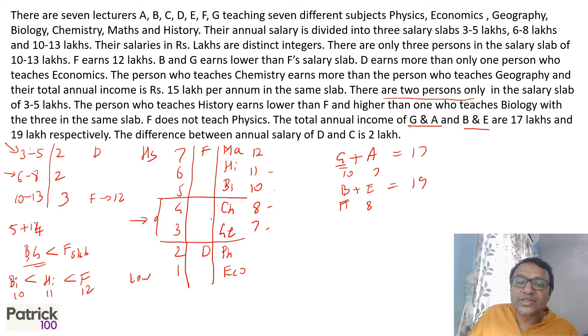From that, G has to be 7 and A has to be 10. B has to be 8 and E has to be 11, since B and G are in the lower (middle) slab.